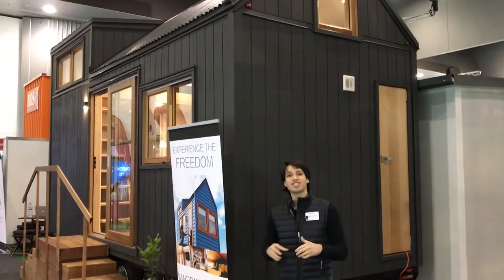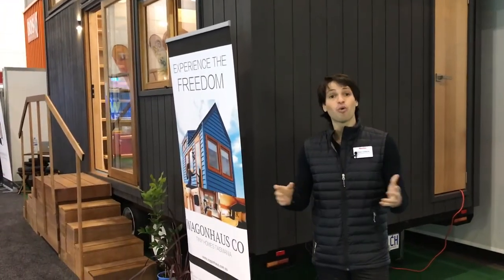We're Wagon House and you can visit us at wagonhouse.com.au, or better still come on down to the Melbourne Home Show and say g'day.